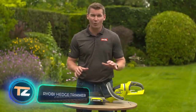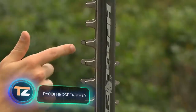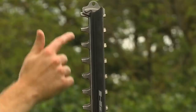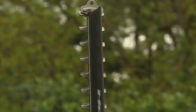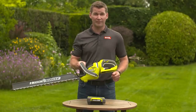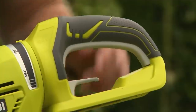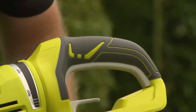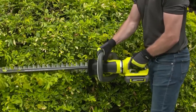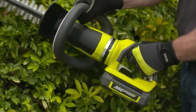RYOBI Hedge Trimmer. Now that tree branches have been removed, it's time to take care of the shrubs and green hedges. The last tool on our list is the RHT 36B61R cordless hedge trimmer from American manufacturer RYOBI. The powerful motor allows you to remove even tough, dry twigs in a matter of seconds.